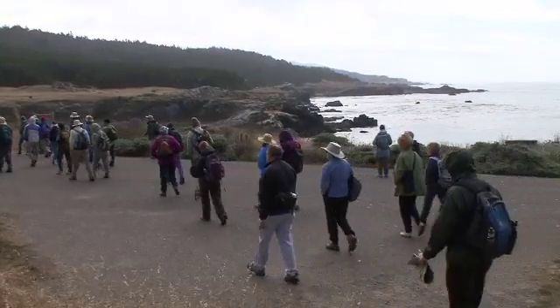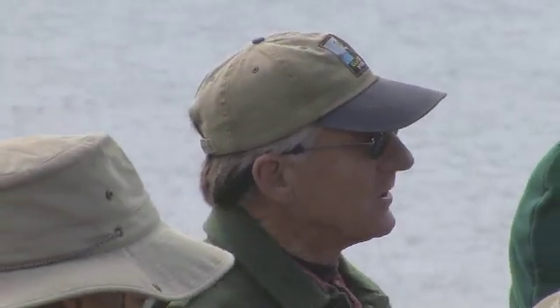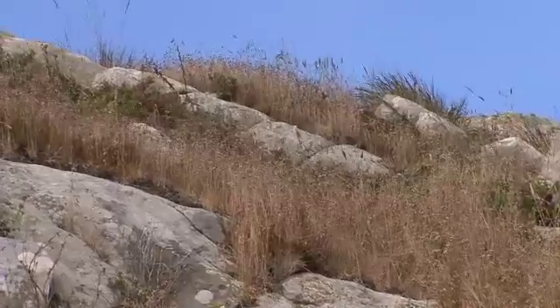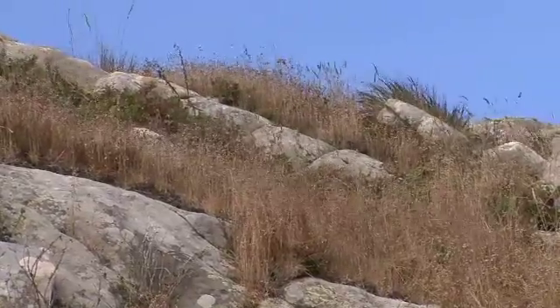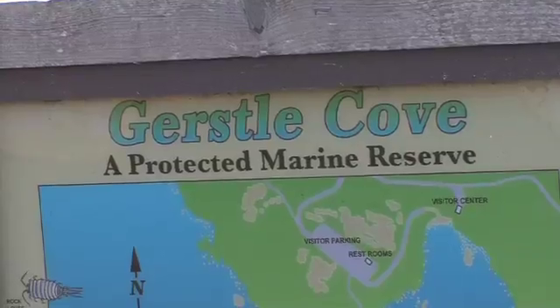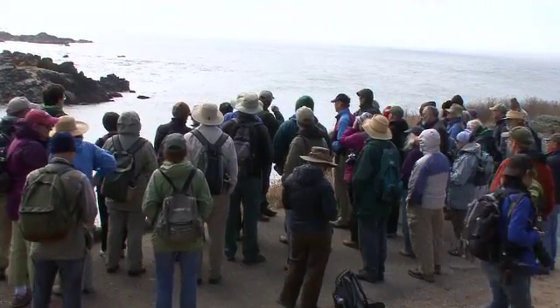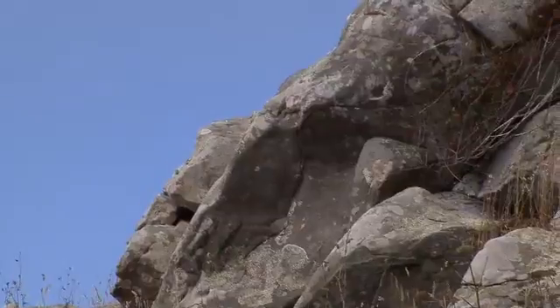This sandstone was deposited 40 to 60 million years ago. In the late 1800s, small ships came into Salt Point and would navigate their way in here to Gerstle Cove to do commerce.